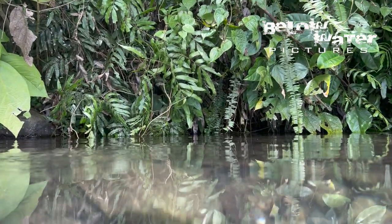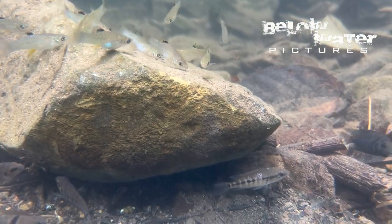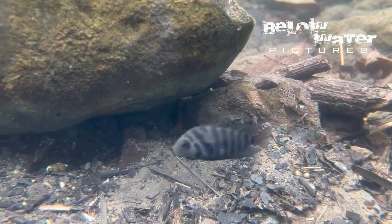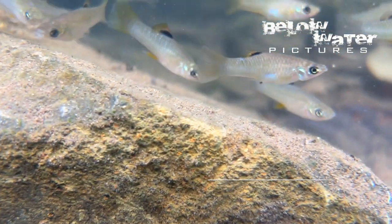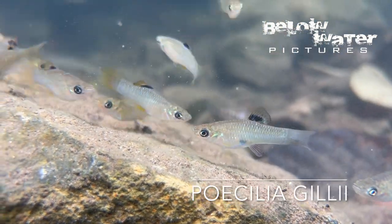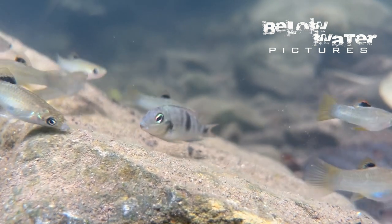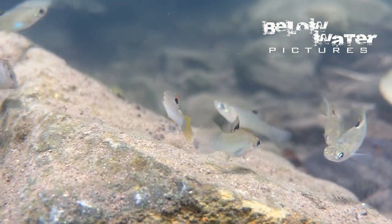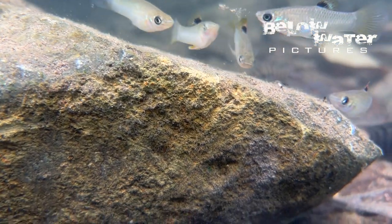Alfaro cultratus are definitely more surface-oriented than the other livebearer in the lake, which is a molly — Poecilia gili. These are very common and pretty much occupy all of the shallow areas. They feed on algae on the rocks and sunken branches and trees. They don't seem to have any coordinated schools; they just wander around, and when they start to feed on a rock, more of them gather and feed in the same place.